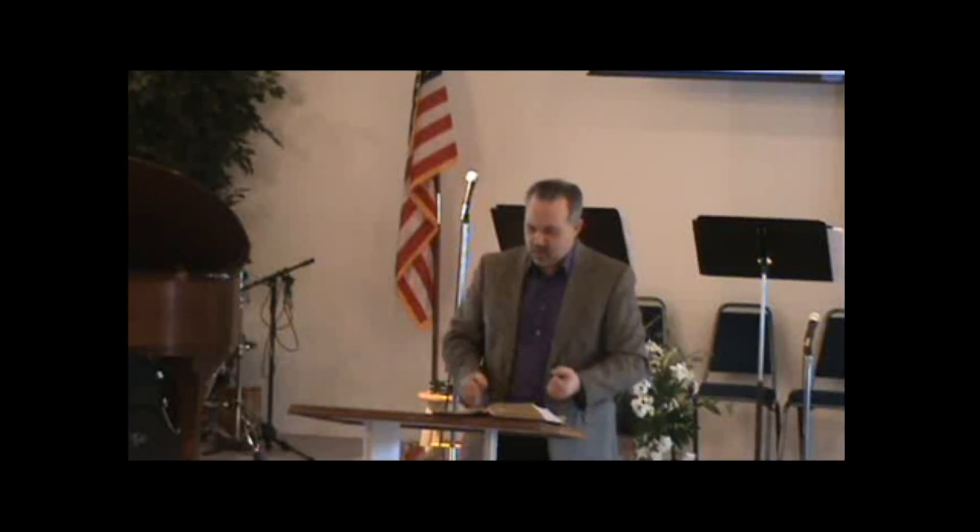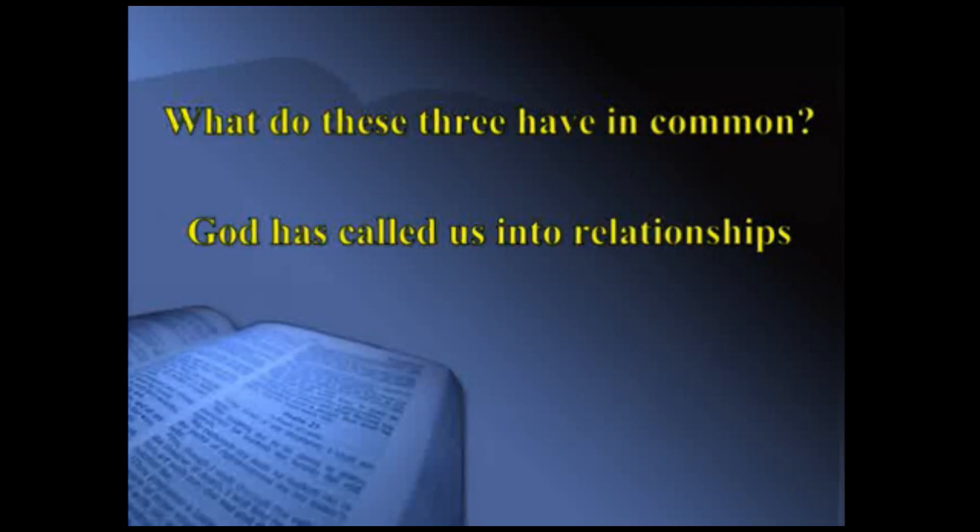The Christian life is a fight. We have the same enemy: Satan. 1 Peter 5:8 says, 'Be self-controlled and alert. Your enemy the devil prowls around like a roaring lion seeking someone to devour.' So many times we look at other churches as competition — they have more people and we want more people. But our enemy is Satan; our enemy is sin in the world. We are teammates with other churches in town, with other brothers and sisters in Christ. God has called us into relationships.